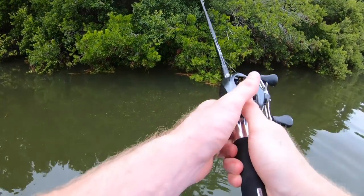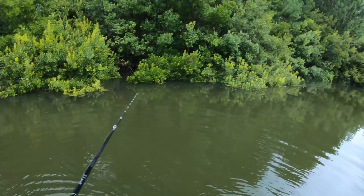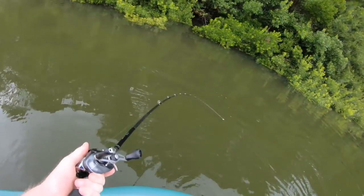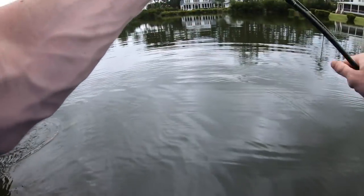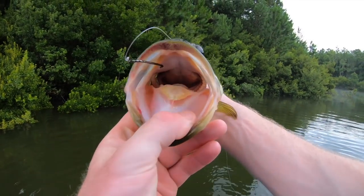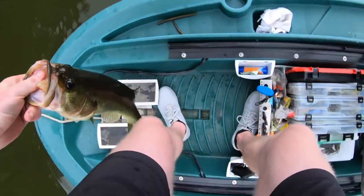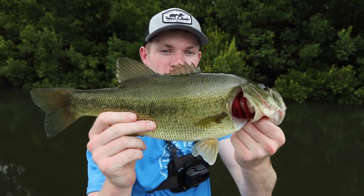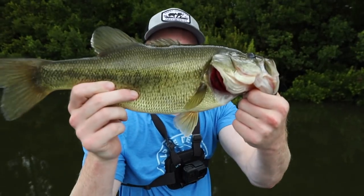There we go, first fish on the five inch Senko! I literally just took my hand off to scratch my leg and it hit. This fish came up and crushed it and I think it's the best one yet — we're going up in fish size as we go up in Senko size. Definitely the best one yet, a solid little bass. He smoked it too, all the way in the back of the throat — lost the Senko, typical. Probably pushing two and a half pounds, definitely better than the first two. This is more the size we're looking for.